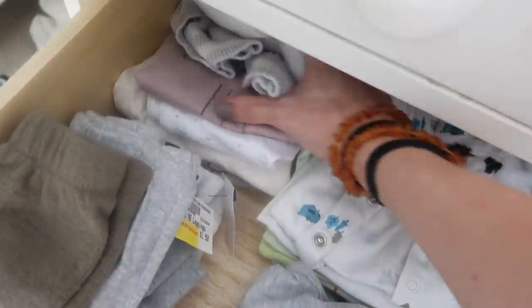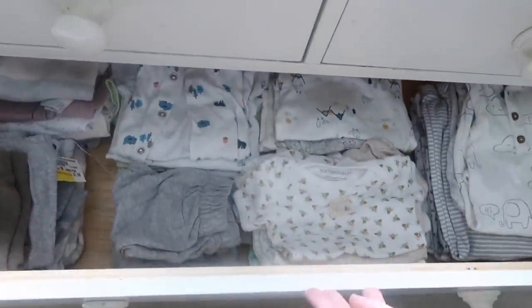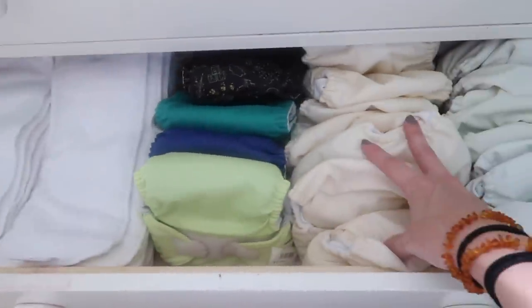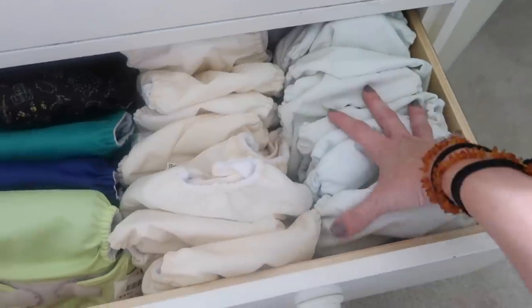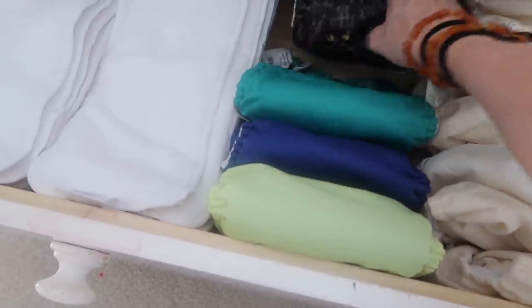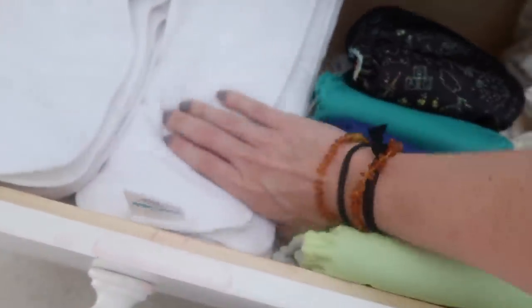There are short-sleeve onesies, long-sleeve onesies in the back, more onesies, a pile of pants, and a couple of outfits. It's hard to find gender-neutral stuff so once the baby is born I'll shop a bit more for gender-specific clothing. Down here are all the cloth diapers — still need to stuff and pre-wash them since they're brand new. There are twenty-five BumGenius ones and six of the thrifted ones.